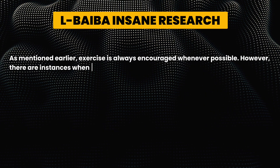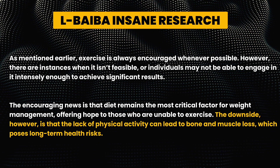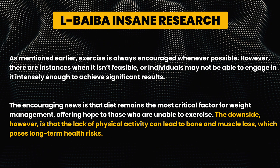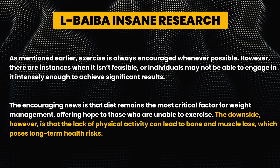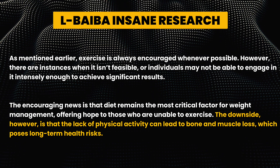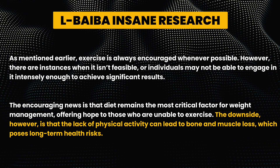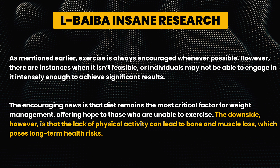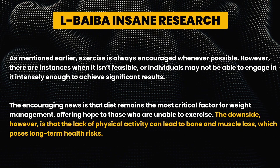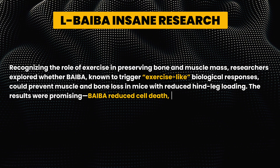As mentioned earlier, exercise is always encouraged whenever possible. However, there are instances when it isn't exactly feasible and individuals may not be able to engage in intense exercise frequently enough to yield these favorable effects. The encouraging news is that diet remains the most critical factor for weight management. The downside, however, is that the lack of physical activity can lead to bone and muscle loss, which poses long-term health risks.